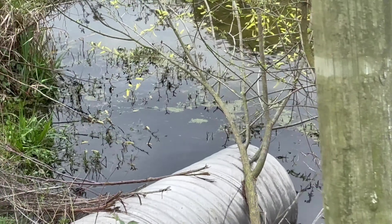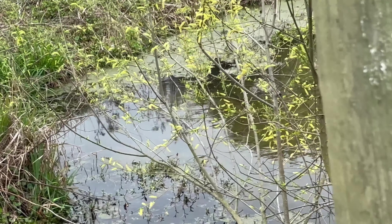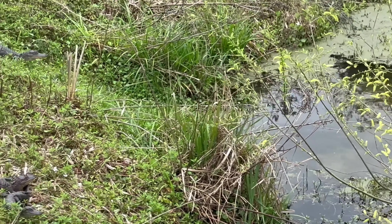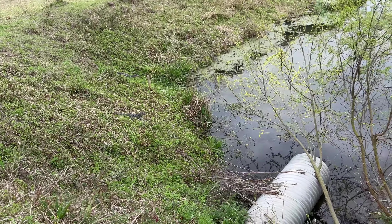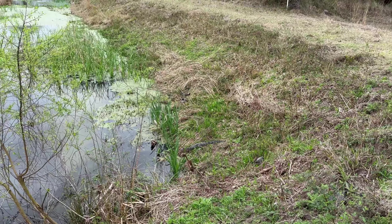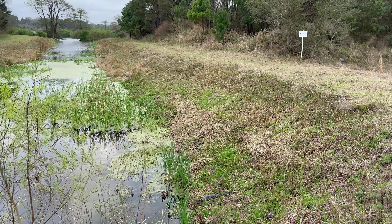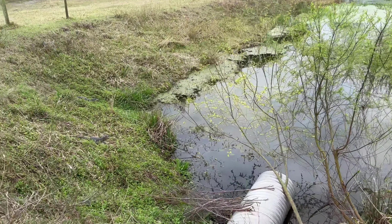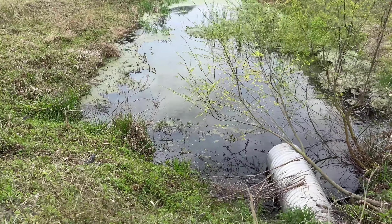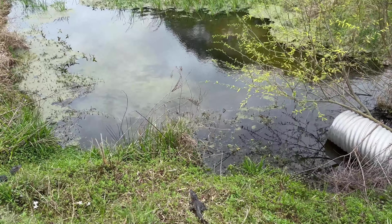Look at all these baby gators, one, two, three. That's pretty cool — I didn't even see that next one over there. Seven gators just hanging out. That's awesome.